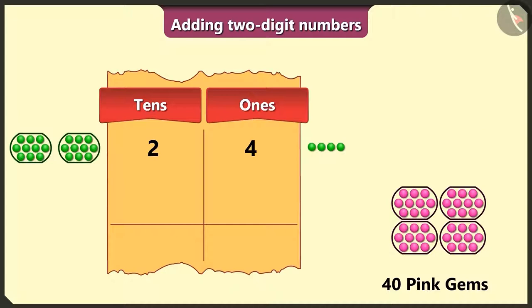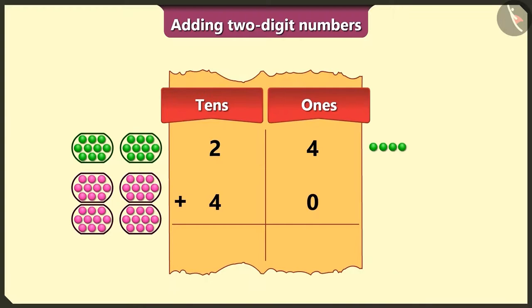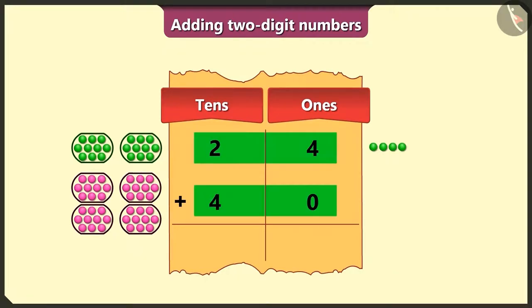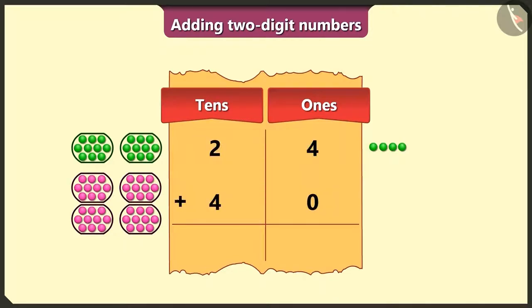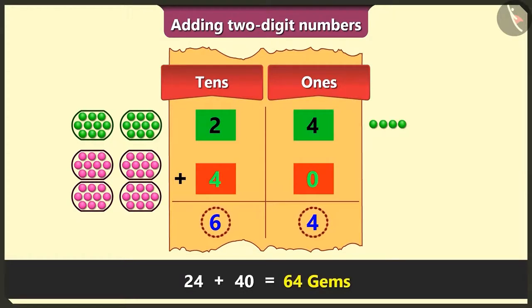Now to write the 40 pink gems, write 4 in the tens box and 0 in the ones box. Now add both the numbers. First, we will add the numbers in the ones box: 4 and 0 is 4. And now in the tens box: 2 and 4 is 6. Adding 24 green gems and 40 pink gems gives us a total of 64 gems.